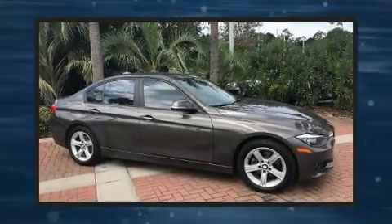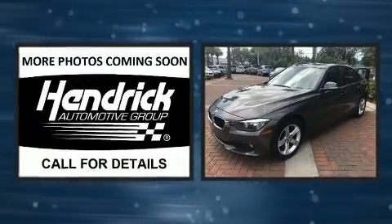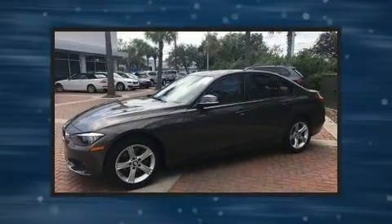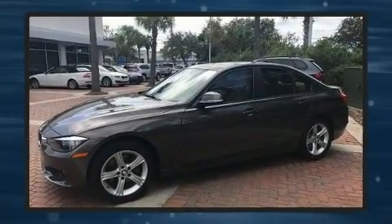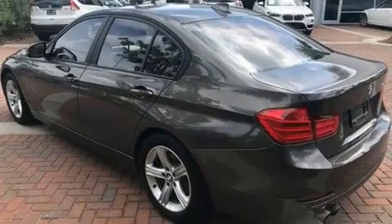Climb inside the 2013 BMW 328i. It features an automatic transmission, rear-wheel drive, and a 2-liter 4-cylinder engine. Turbocharger technology provides forced air induction, enhancing performance while preserving fuel economy.